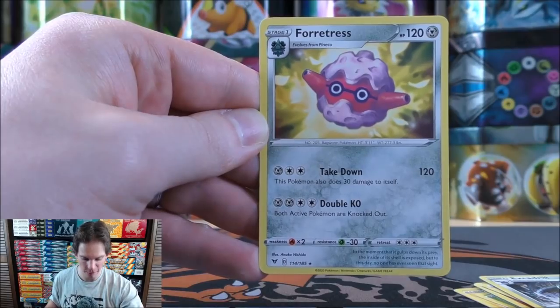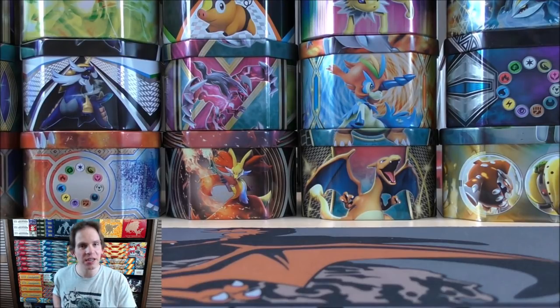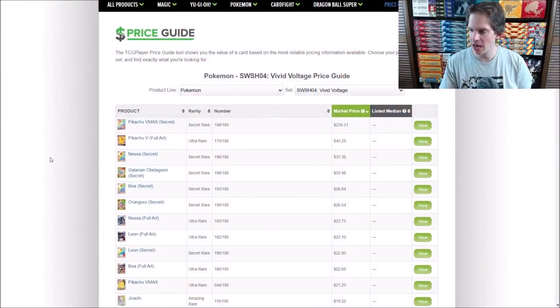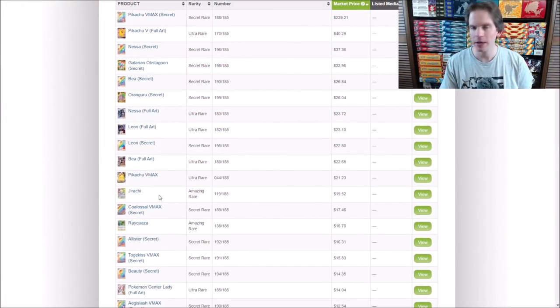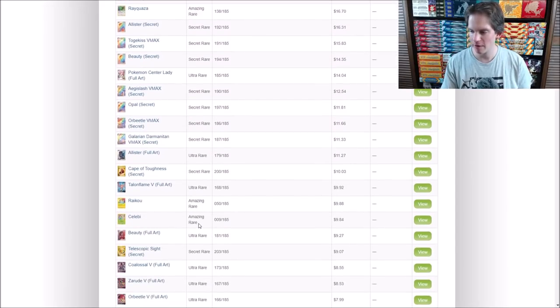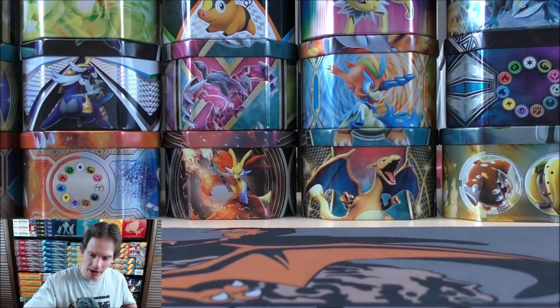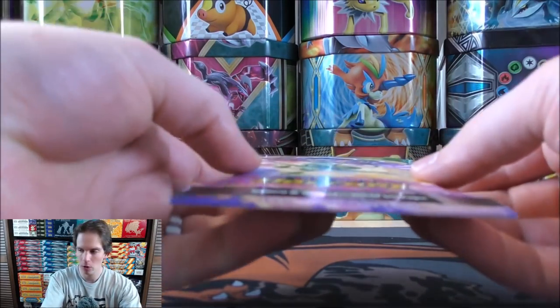The final card in that pack is a Fortress. There are six different Amazing Pokemon in Vivid Voltage, and I believe the Jirachi is the most valuable. Checking TCG Player, it's $19.52 — the most valuable Amazing Rare. Rayquaza is right behind it at $16, and I also really like the Shaymin. But Jirachi is growing on me. No white-colored code cards yet, but a decent pull so far.